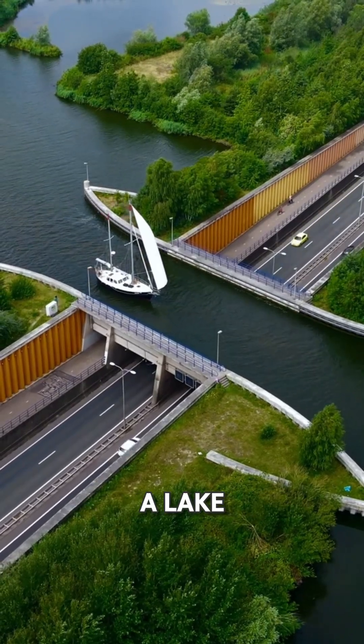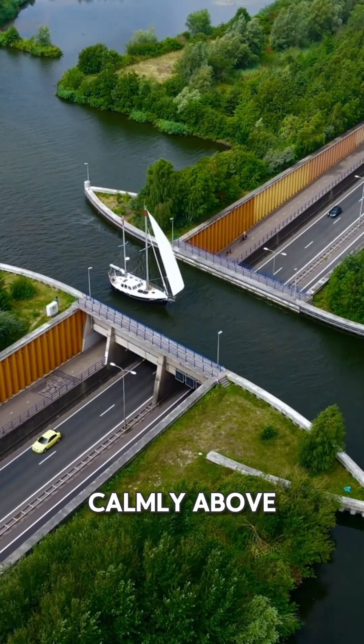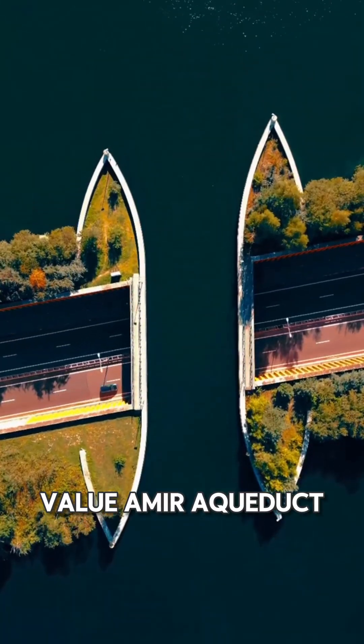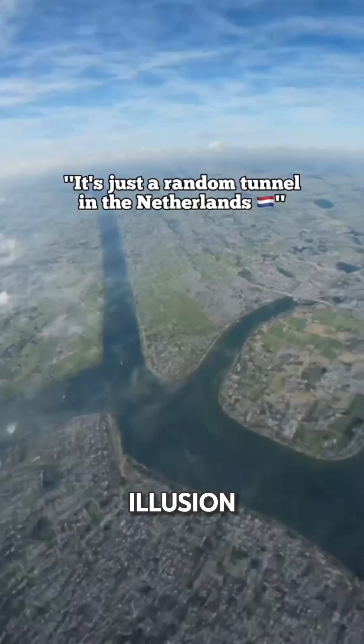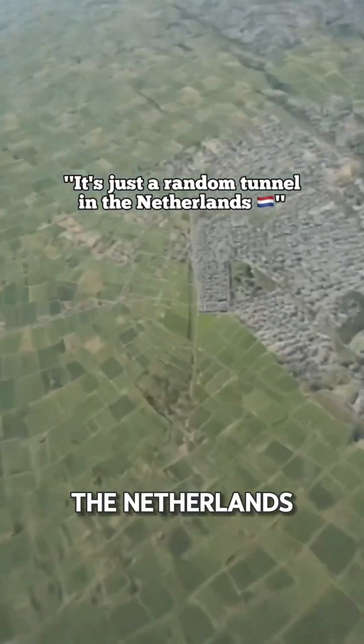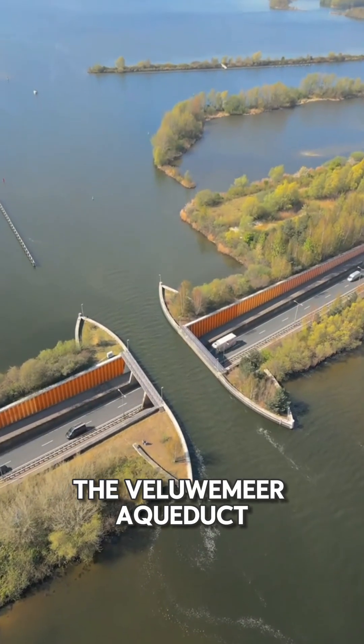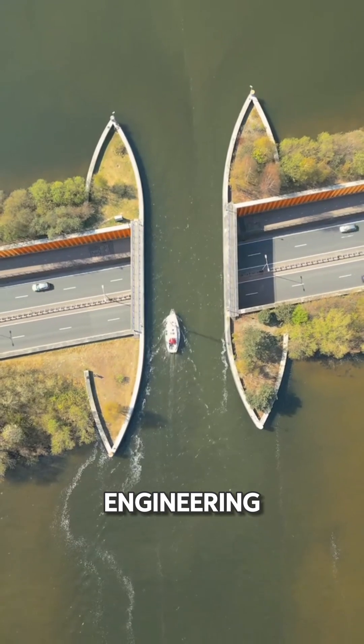What if cars could drive under a lake while boats sail calmly above? Welcome to the Veluwemeer Aqueduct, where engineering meets illusion. Tucked away in the Netherlands near the town of Harderwijk, the Veluwemeer Aqueduct is a hidden gem of modern engineering.